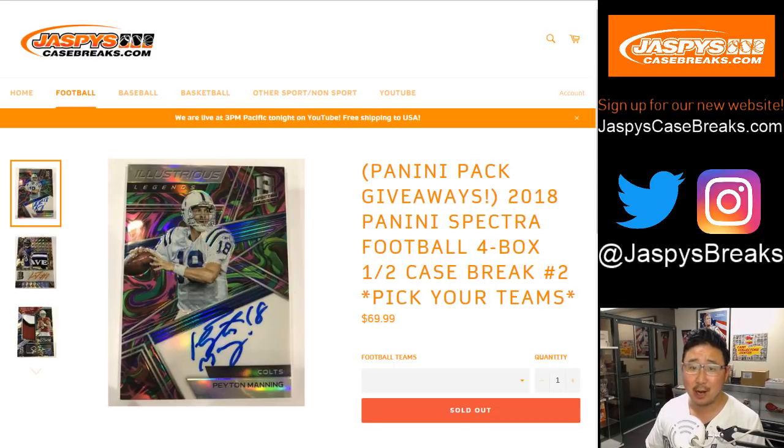Welcome to Jaspi's CaseBreaks.com, our brand new website. Thanks for discovering us, finding us, and rejoining us. 2018 Panini Spectra Football, four box Pick Your Team number two coming at you.